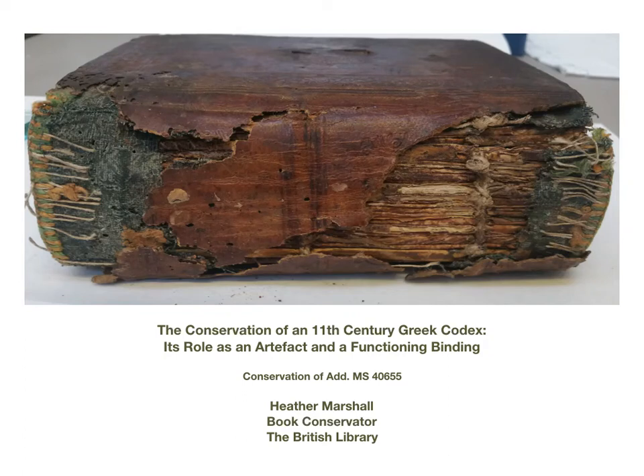Hello, my name is Heather Marshall. I'm a book conservator at the British Library. I'm going to talk to you about the conservation of an 11th century Greek codex, its role as an artefact and a functioning binding. As a book conservator I evaluate damage to a binding, look at the level of risk, decide on conservation treatment and then carry out the treatment.